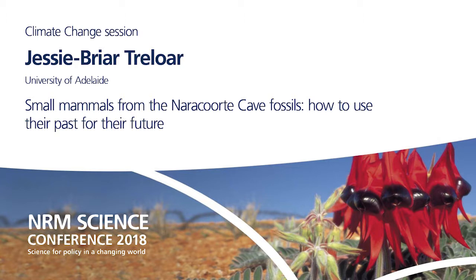Every mammal in this picture represents one species each, and this is most of the small mammals that were originally present in the Narra Court region. It's probably no surprise to many of you, but there has been a huge decline in small mammal species and their distribution since European settlement.